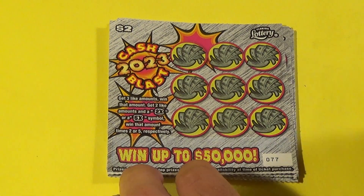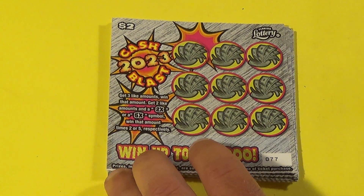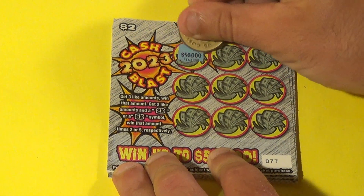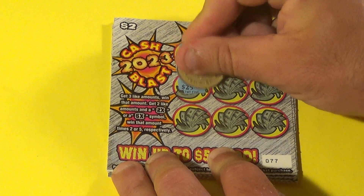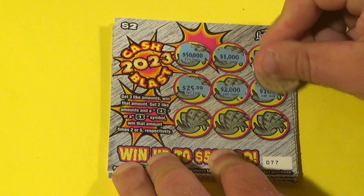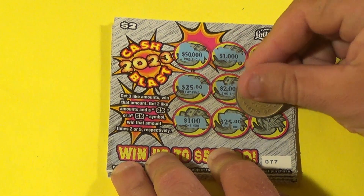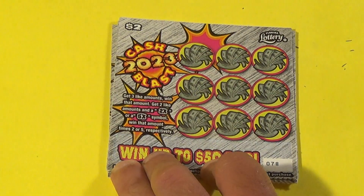We want to get three matching prize amounts, or get two amounts and find a 2x or a 5x. First ticket: $50,000, $1,000, $50,000, $25,000, $2,000, $100,000, $25,000, and $2,000. It's just two of everything there.